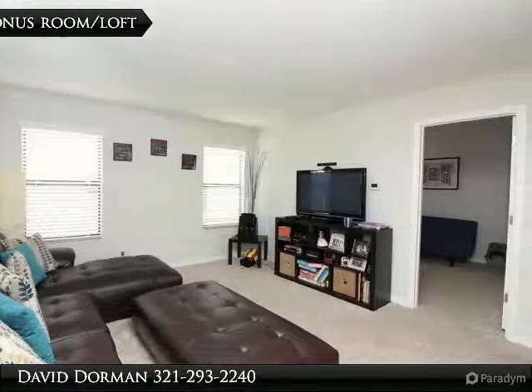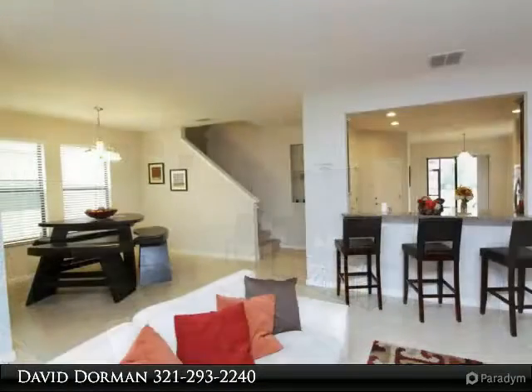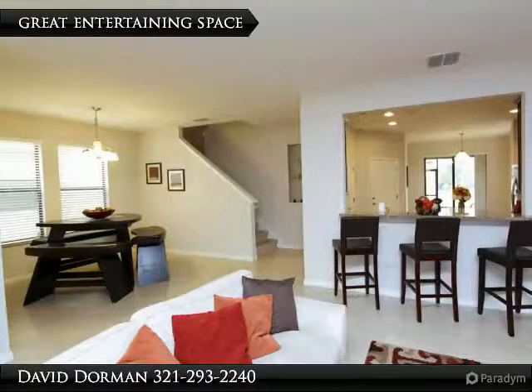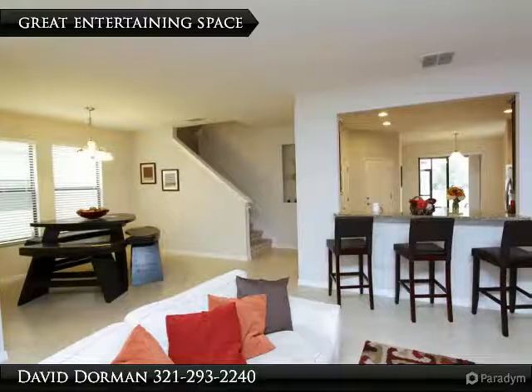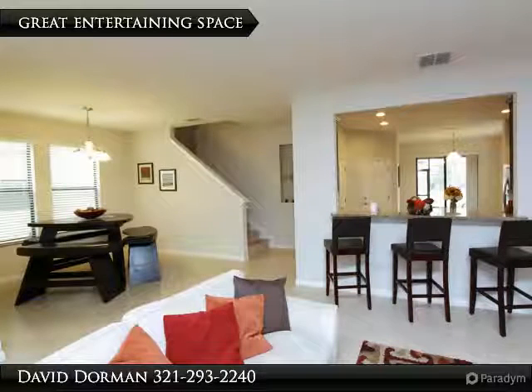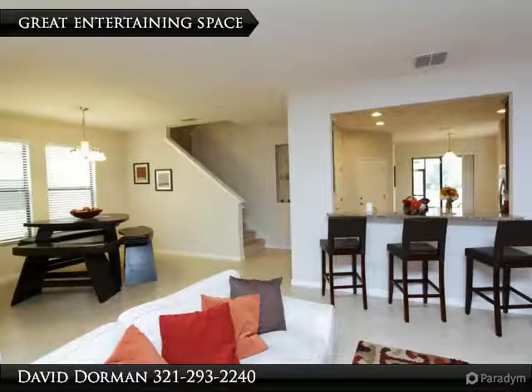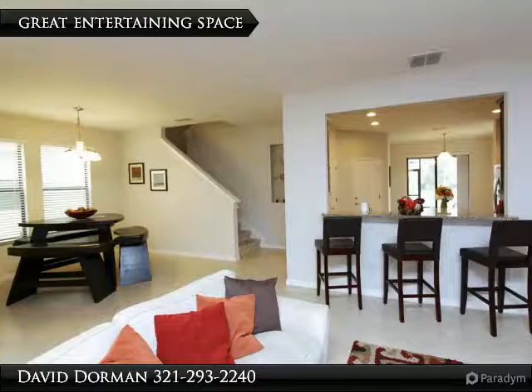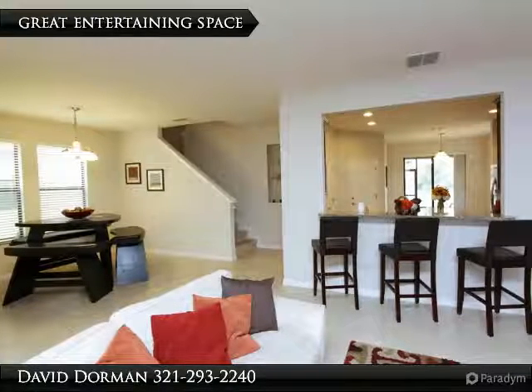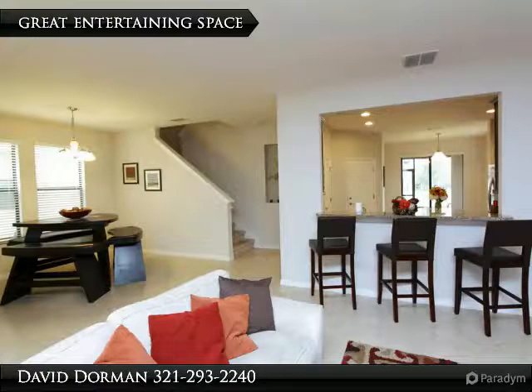The first floor offers all upgraded tile flooring in living areas and an upgraded kitchen. If you like to entertain, this is the home you have been looking for. The kitchen features upgraded granite counters with island, tile backsplash, undermount lighting, deep walk-in pantry, 42-inch espresso cabinets with chrome molding, and a dinette with sliding glass door access to the screened patio.